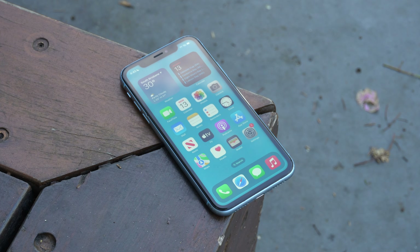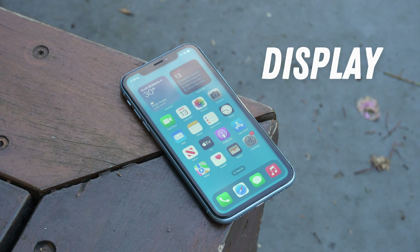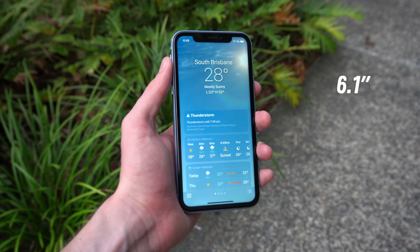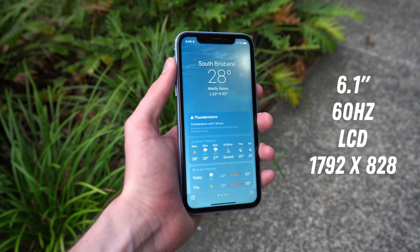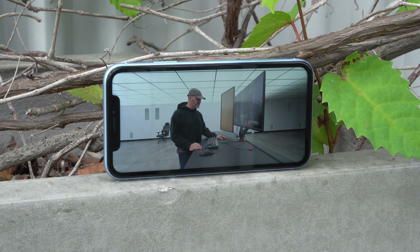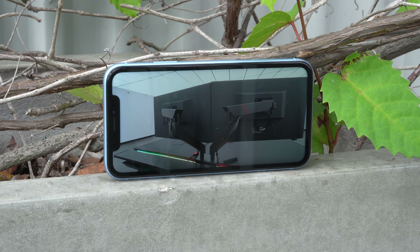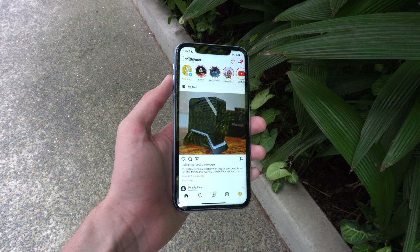Moving back to the front of the phone, we have the display, which is honestly a pretty significant downgrade from 2023 standards. But for the vast majority of people, it's completely fine. It's a 6.1-inch 60Hz LCD retina panel with a resolution of 1792x828, along with a pixel density of 326 pixels per inch.